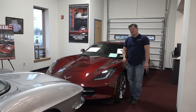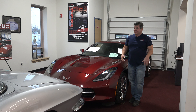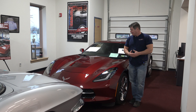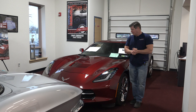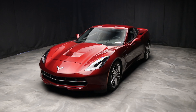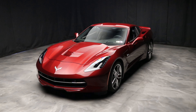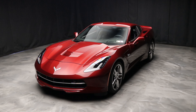Hi everybody, Jim from County Corvette. I'm inside — it's winter, I'd love to be outside, but we're now doing it indoors. I have a 2016 Long Beach Red Tintcoat, black interior, 3LT, 29,644-mile beautiful C7 here.